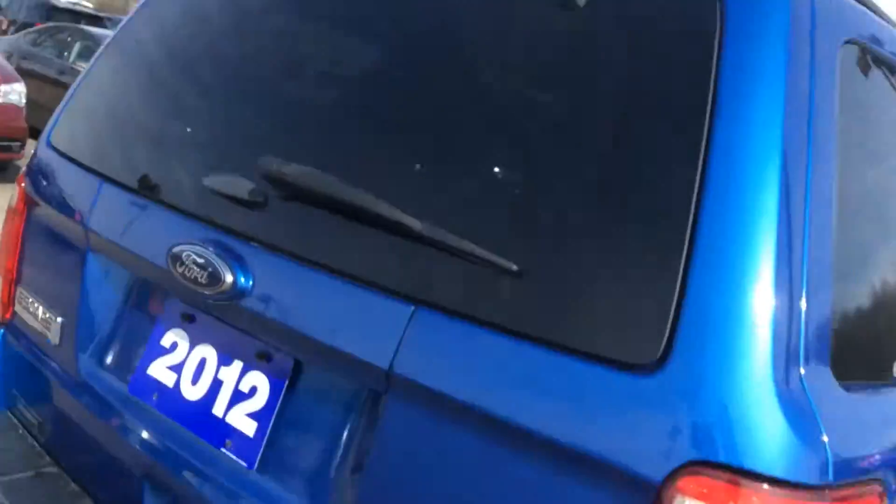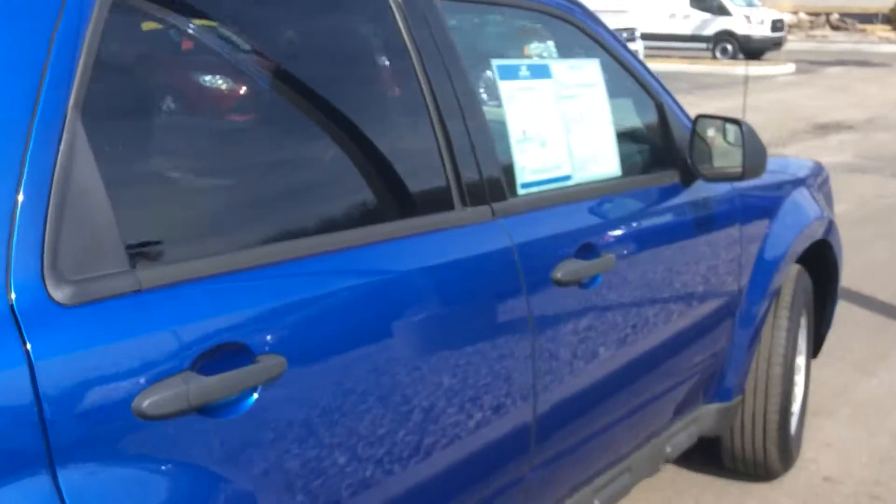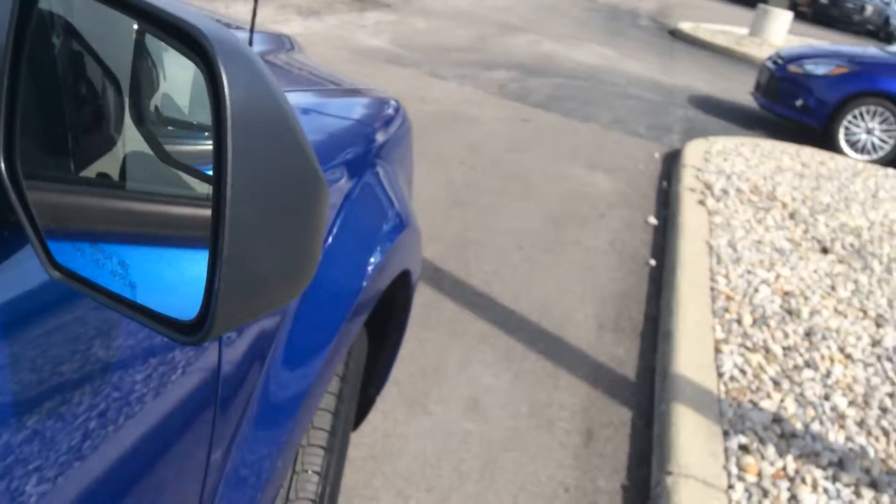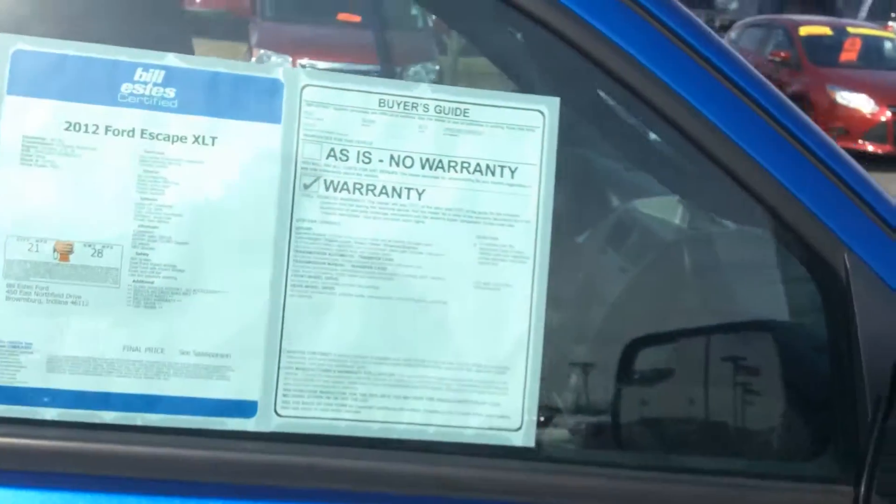This is a 2012 XLT. It does have blind spot mirrors on the side, which will help with people getting in your blind spot.